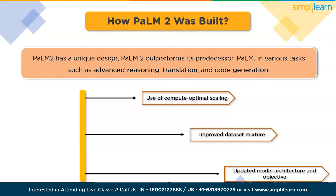The third advancement is an updated model architecture and objectives. PaLM 2 features an updated model architecture and adopts a broader objective by training on various tasks. This approach enables PaLM 2 to acquire a comprehensive understanding of different facets of language, contributing to its enhanced language learning capabilities.